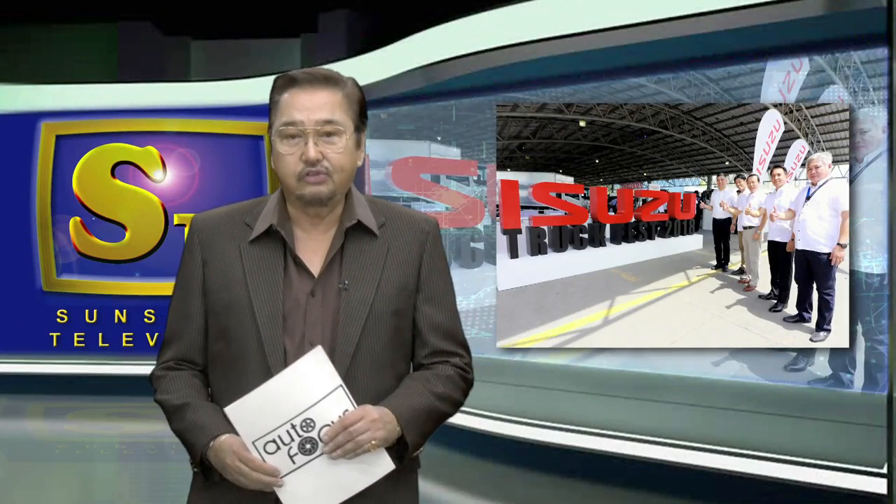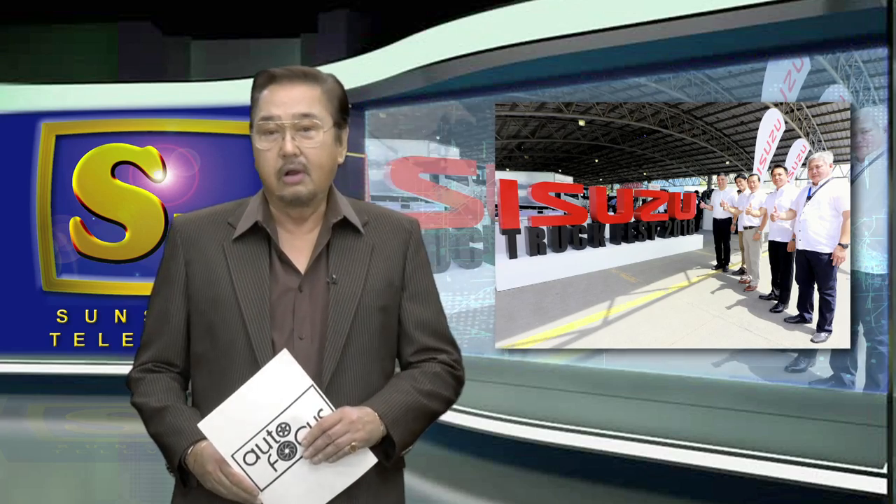Isuzu Philippines Truck Fest in Cebu — this week's special feature on Autofocus.